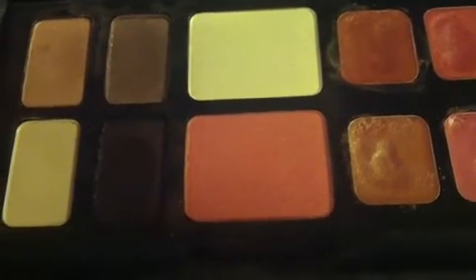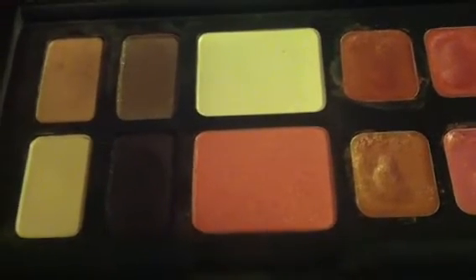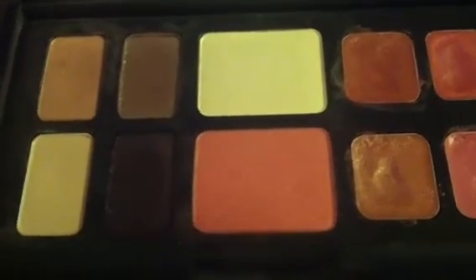I ended up giving it away and I was so disgusted and disappointed. I've had other NARS powders shatter in my purse, so I don't carry NARS powders in my purse ever.